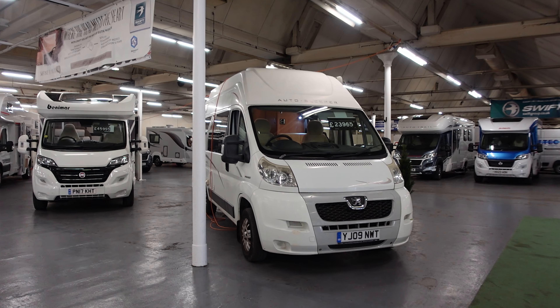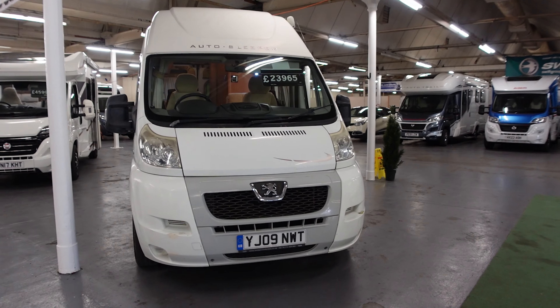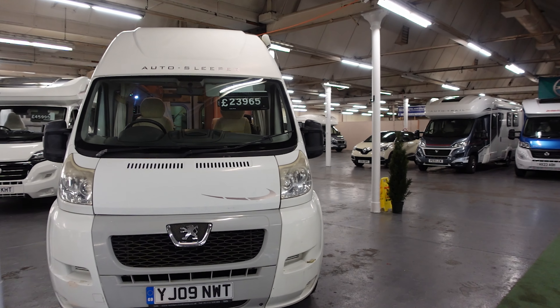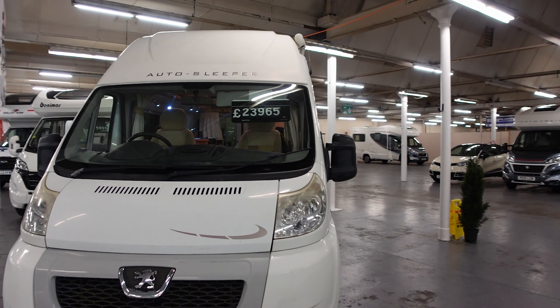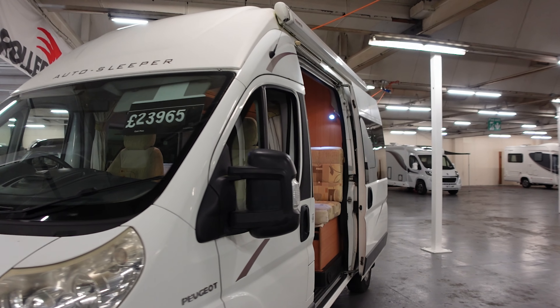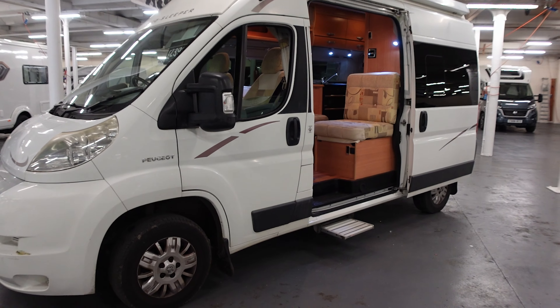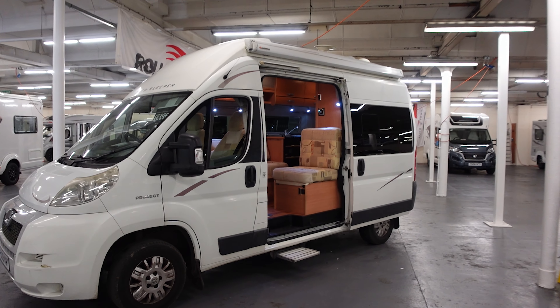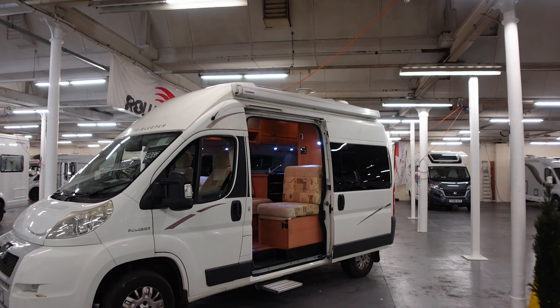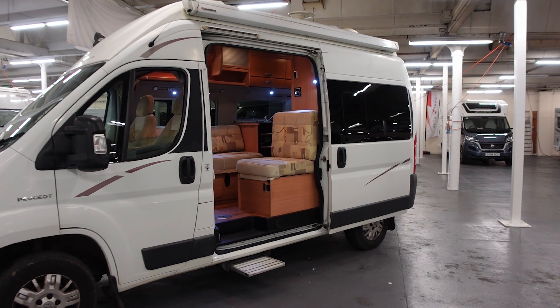What we've got here is an Auto Sleeper Symbol, an 09 plate at £23,965. People are often asking me if I know of any vans below £25,000 - well here you are. Here's something that's a well-known, well-respected make: Auto Sleeper. These were and still are very popular - the Symbol. There's a Symbol Plus that they do now. There's a great big opening door here and an awning light, and you've got an awning on here.